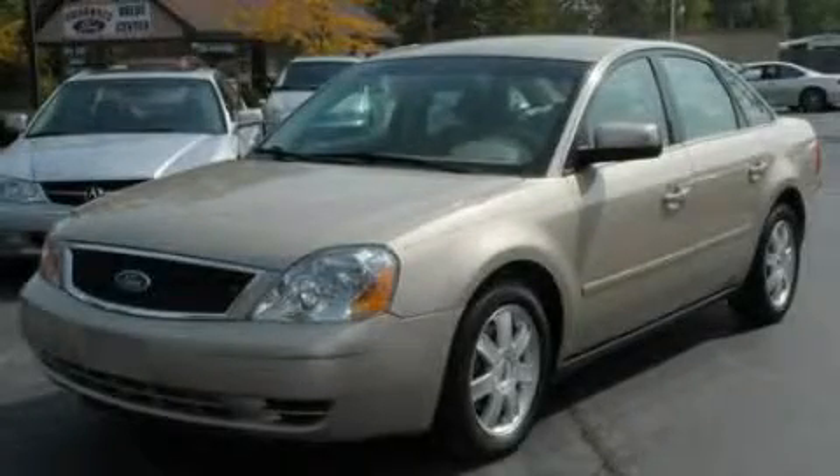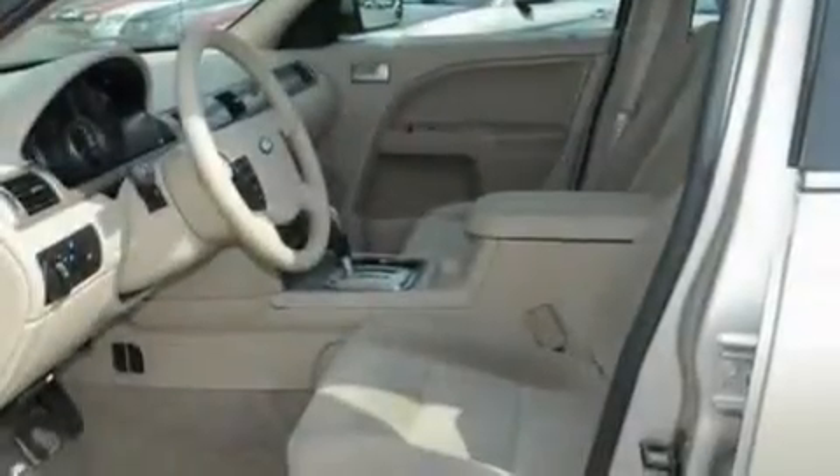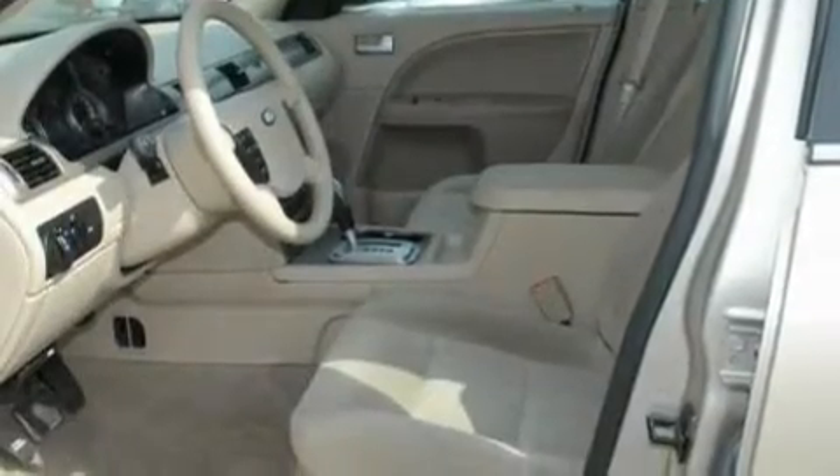This is a 2005 Ford 500. It has a 3.0-liter six-cylinder engine and an automatic transmission.